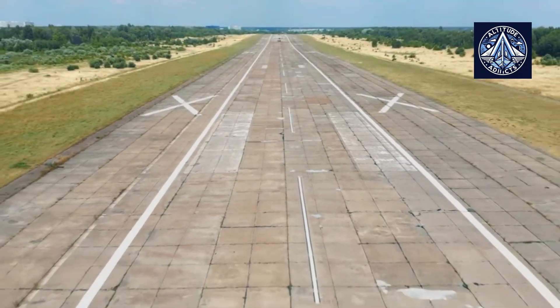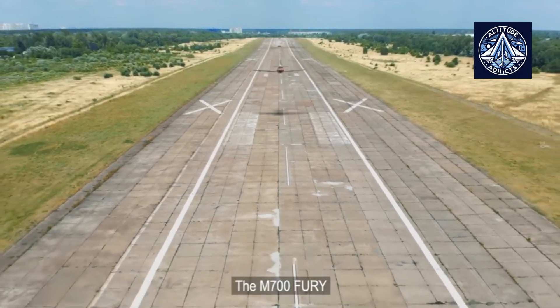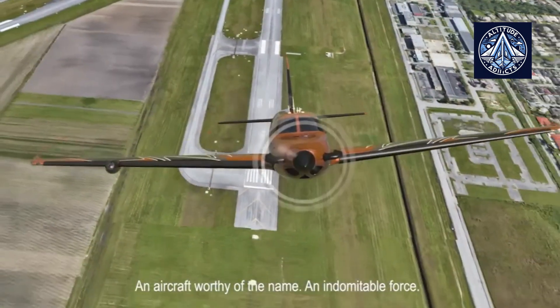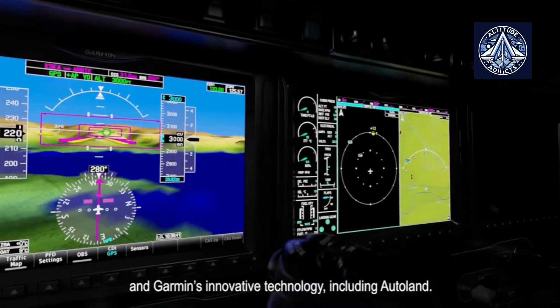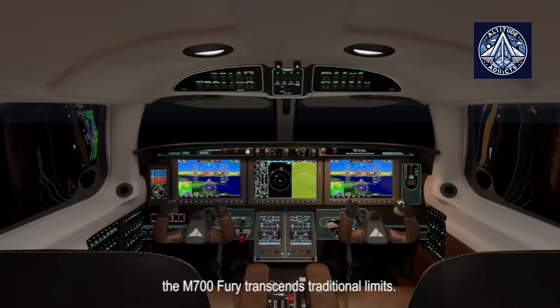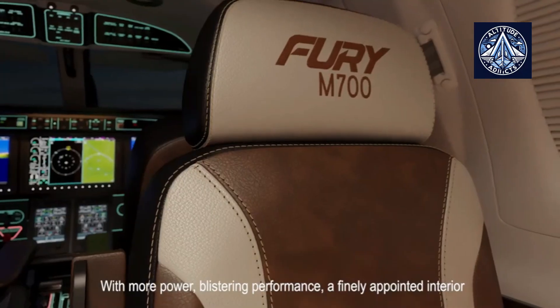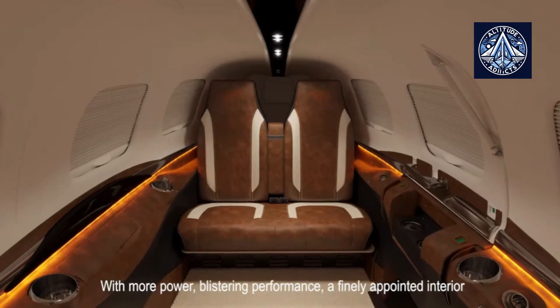Its impressive range of 1,149 nautical miles is ideal for long-distance trips. The aircraft is also equipped with advanced Garmin avionics, including the innovative Autoland system, enhancing safety and convenience for pilots. The M700 Fury's customizable interior provides a luxurious flying experience.